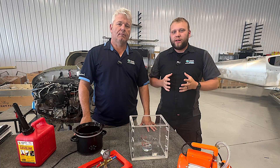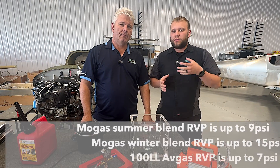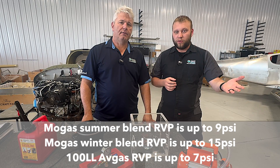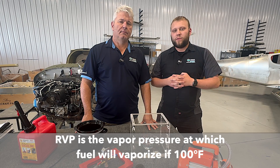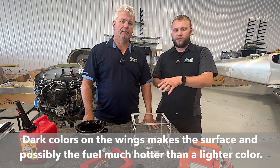To explain exactly what we were testing: we're looking at the relationship between 100 low lead and automotive fuels — specifically when that fuel will vaporize and start to cause bubbling. But we also wanted to look at exactly how safe 100 low lead is or is not.